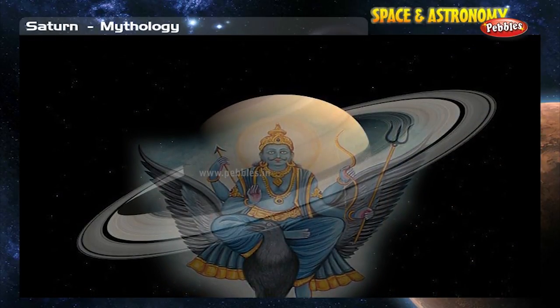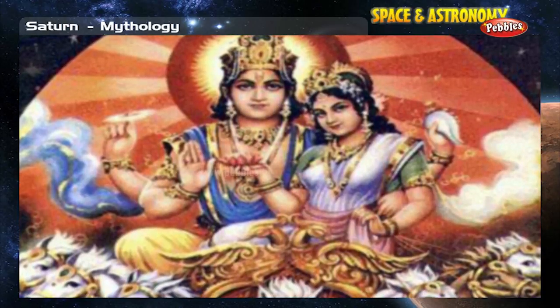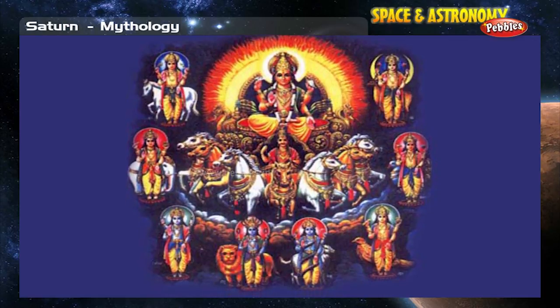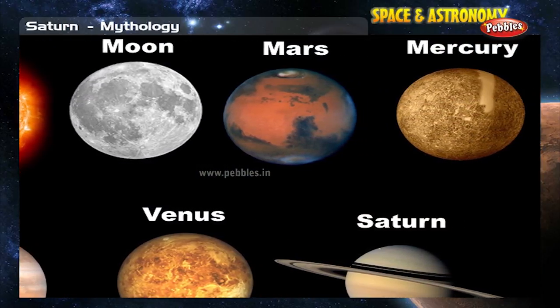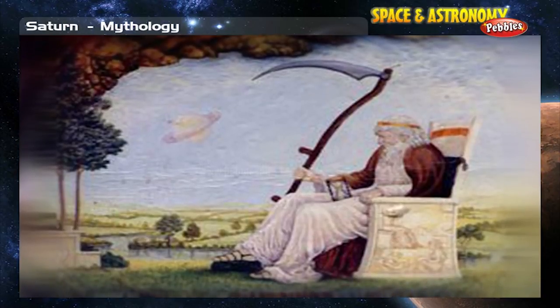In Hindu mythology, Shani was identified with the planet Saturn. Shani's parents were the sun god Surya and Chaya, whose name means shade. The Hindus believed there were nine planets that formed a planetary council: the Sun, the Moon, Mars, Mercury, Jupiter, Venus, Saturn, an ascending node, and a descending node. The ascending and descending nodes — the invisible nodes of the Moon's orbit — were considered important enough to be included in the planetary council. The Romans adopted Cronus as the god Saturn.